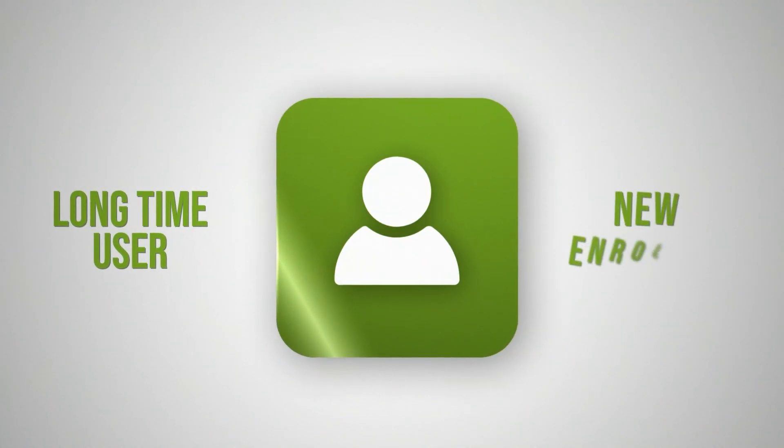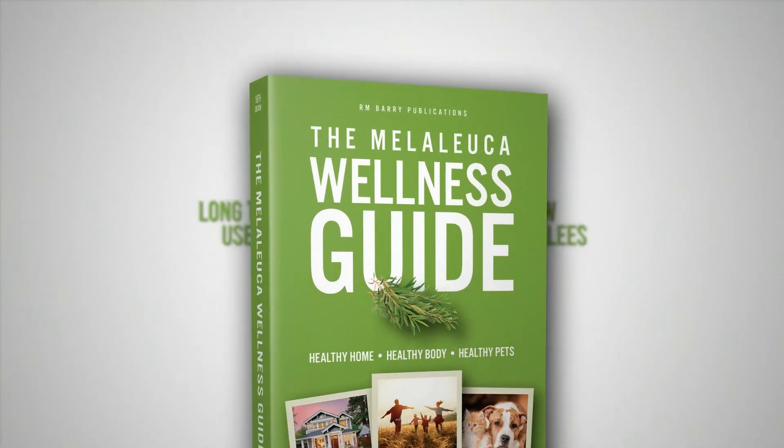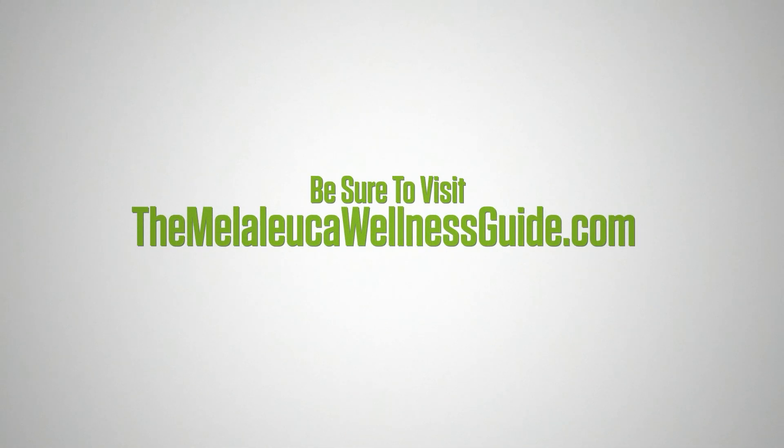Perfect for both long-time users and new enrollees, this guide makes the transition to safer, more effective products easier than ever. If you are serious about improving your health with Melaleuca products, be sure to visit melaleucawellnessguide.com.